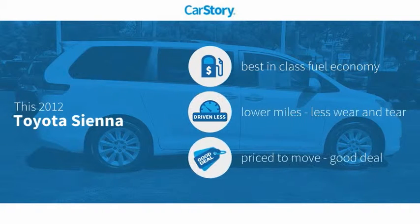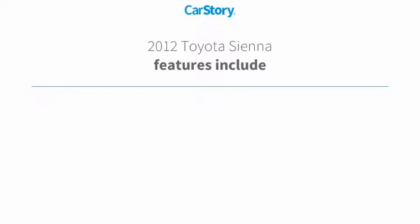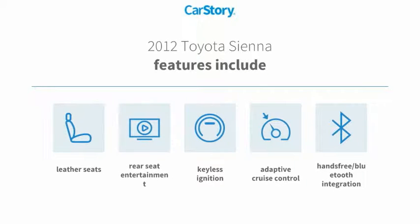CarStory research indicates this vehicle as having best-in-class fuel economy, low miles, and a good deal. Features also include keyless ignition, leather seats, adaptive cruise control, and hands-free Bluetooth integration.